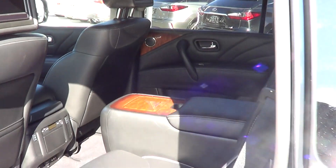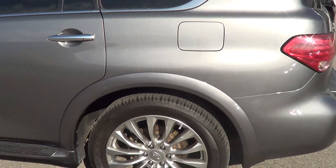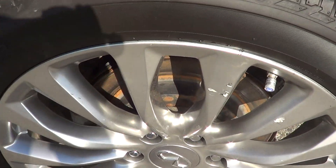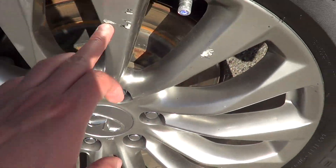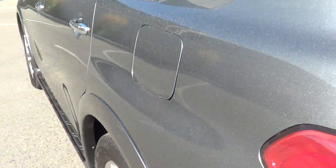Just stepping back a little bit so you can see the left rear side — here's the left rear tire and rim, looks good. Just a couple of minor imperfections there, but nothing you can really see unless you're looking for it.